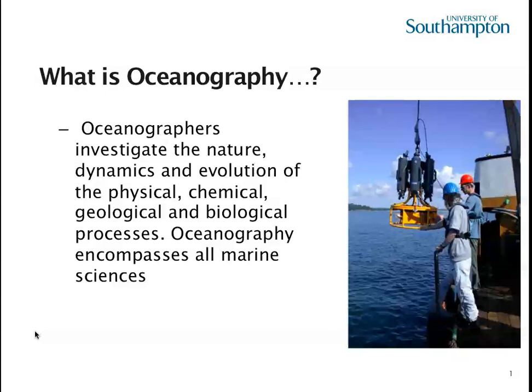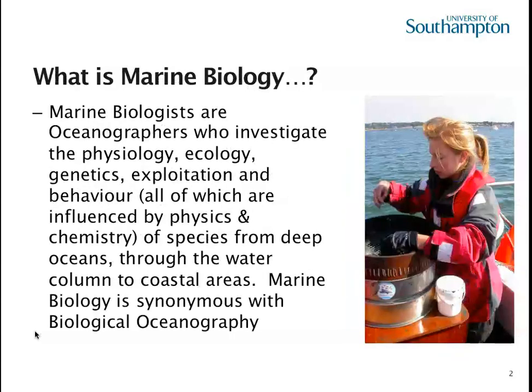And finally it does include biological processes. Marine biologists are basically also oceanographers. Marine biologists specialize in the marine biology side of oceanography. It's not just about the fish and the plants, it's also about the ecology, about their habitats and behaviors, and this brings in aspects of the physics and chemistry. You can't really understand the biology of the oceans without understanding things like nutrients and how currents move things around.